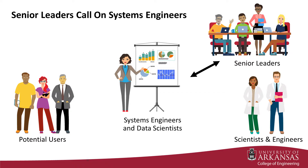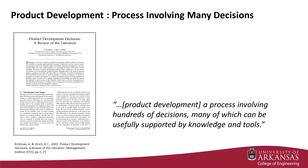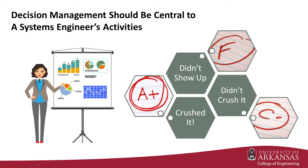As such, systems engineers serve as a hub and must move freely between and be conversant with leadership, technical subject matter experts, users, and other stakeholders. The systems engineer's role goes well beyond initial concept selection. Systems engineers orchestrate much of the activity across the entire innovation process. It is well-documented that product development is a process that involves hundreds of decisions. Therefore, to be most useful, decision management should be central to a systems engineer's activities.